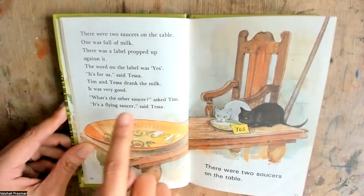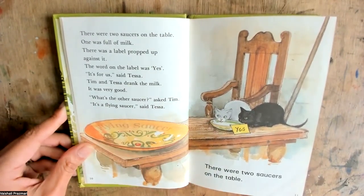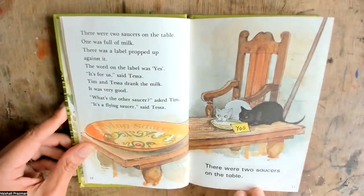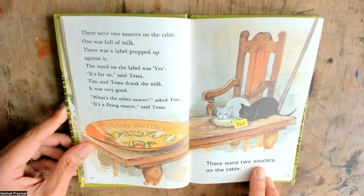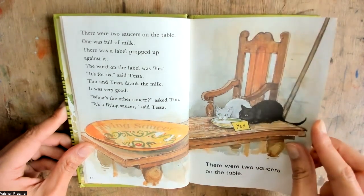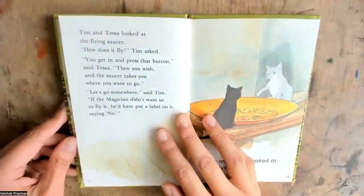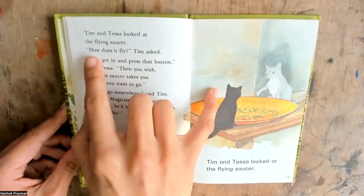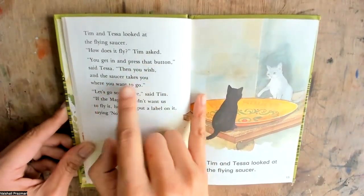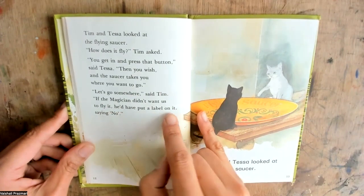What's the other saucer? asked Tim. It's a flying saucer, said Tessa. Flying saucer? Yes. Tim and Tessa looked at the flying saucer. How does it fly? Tim asked. You get in and press that button, said Tessa. Then you wish, and the saucer takes you where you want to go. Let's go somewhere, said Tim. If the magician didn't want us to fly it, he'd have put a label on it saying no.